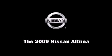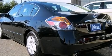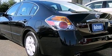Climb inside the 2009 Nissan Altima. This four-door sedan still has fewer than 30,000 miles.